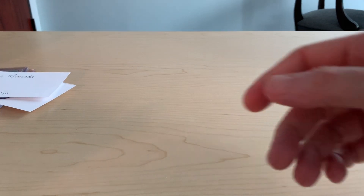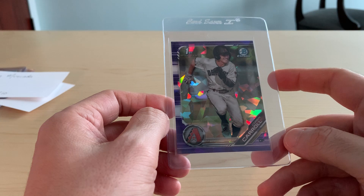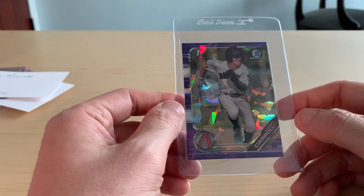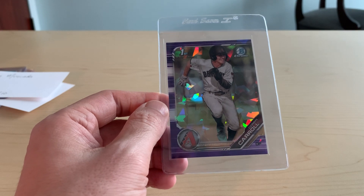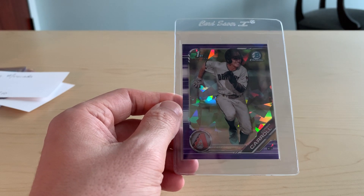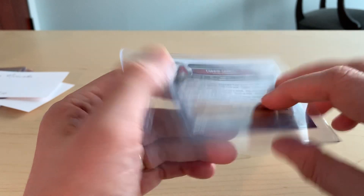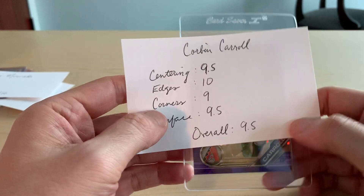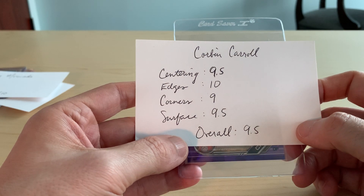Next up we've got a Corbin Carroll 2019 Bowman Draft Sapphire. It's a purple parallel numbered out of 10. For this one I gave it an overall 9.5, with 9.5 on centering, 10 on edges, 9 on corners, and 9.5 on surface.